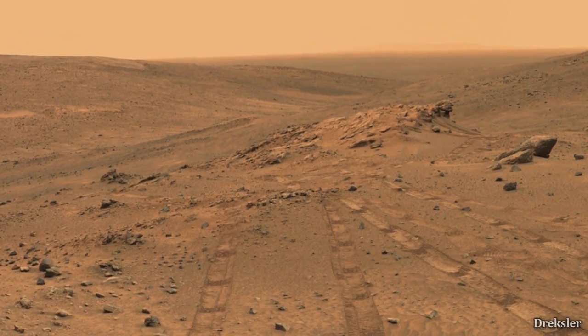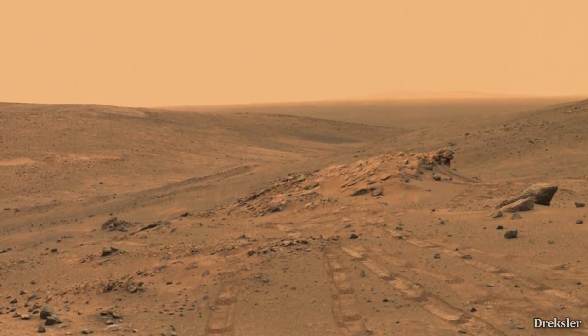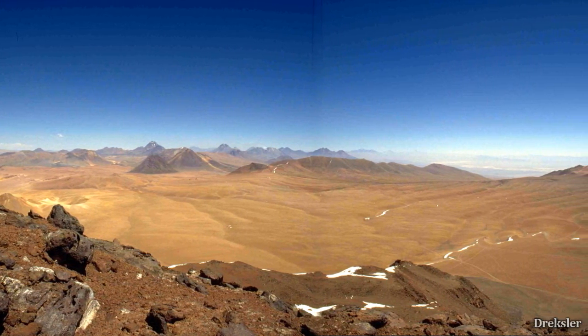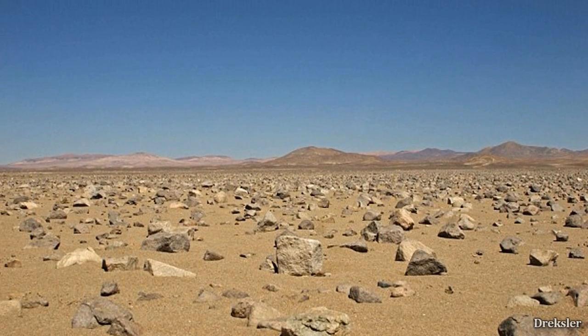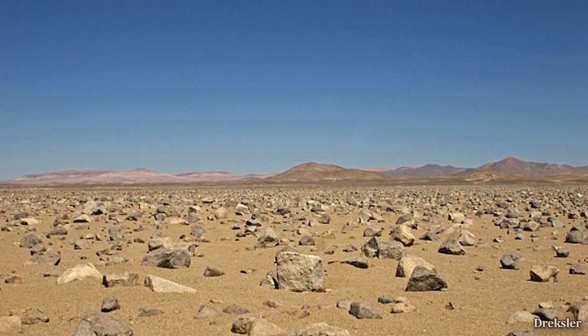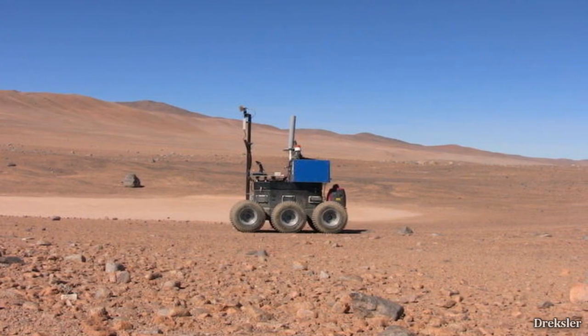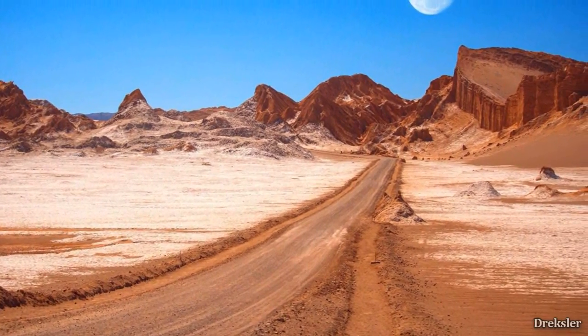Of course, Mars is very cold — minus 64 Celsius on average — and in Atacama, temperatures are a lot higher; they are in the plus. Atacama is still visually the most similar place to Mars on Earth. There has even been a rover tested in Atacama, and there is even a valley named Moon Valley.